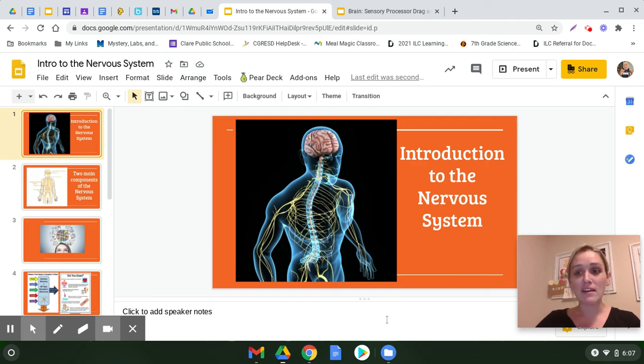Hello, everyone. Today we're going to get started with our last body system, the nervous system, in our interactions of body systems unit. The nervous system is very important. It does many, many jobs for you every single day, mostly without you even knowing it.